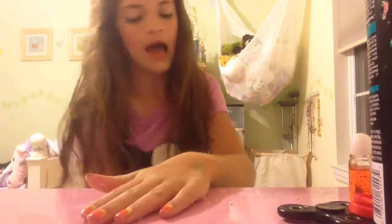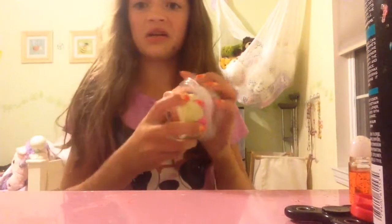I would rate this a 2 out of 10 — I would not buy again. Did I say 10 out of 10? I meant a 2 out of 10. For the next one, I'm saving the bundle for last. This one is apparently crunchy slime. I don't know if pom-poms are crunchy, but okay.